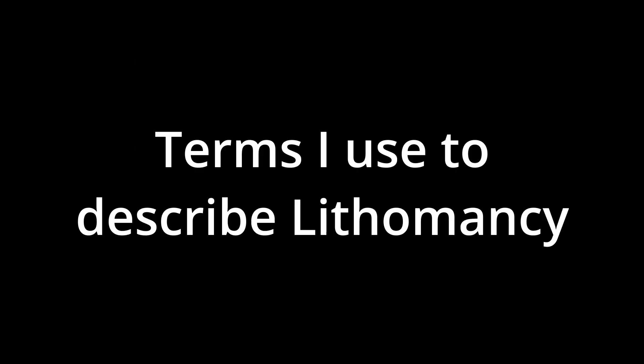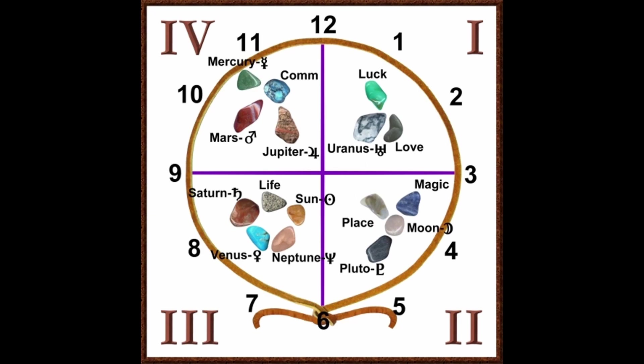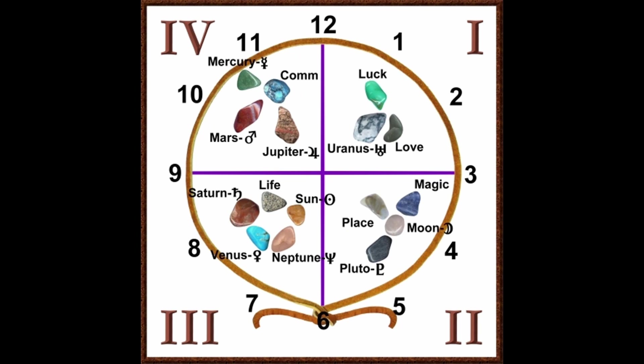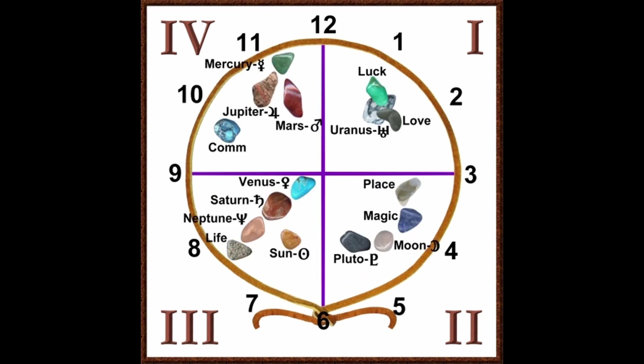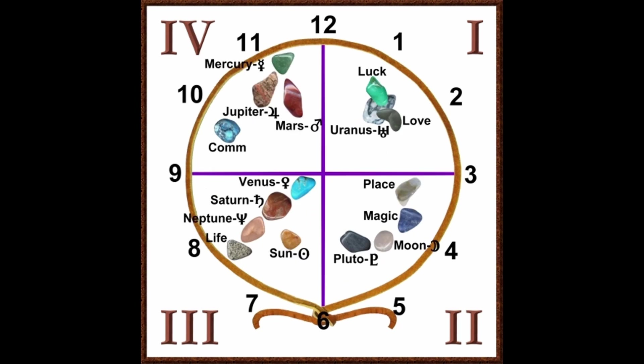I came up with a couple of terms I use in Lithomancy. One is pointers — which I've already shown you — which can be arrows, directions, pointing, the flow of time, passage of energy, that sort of thing. Another term I use a lot is called clusters. As you'll notice in this picture, in each of the quadrants there are several stones that seem to be related to each other. These relationships depend on how the stones point, what stones they're next to, and the meanings of the stones.